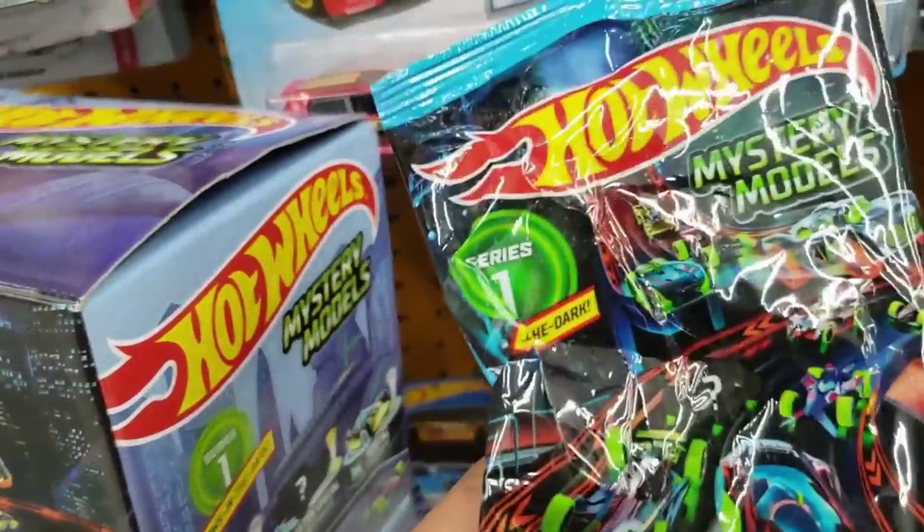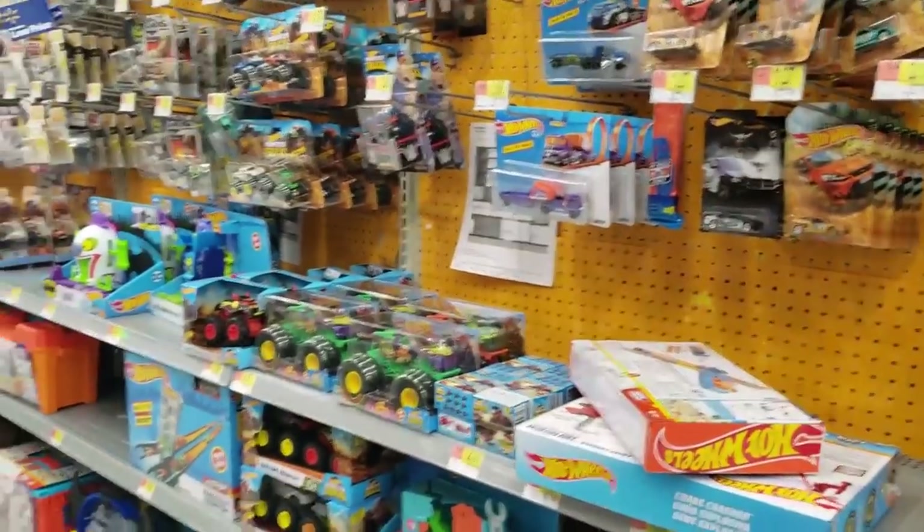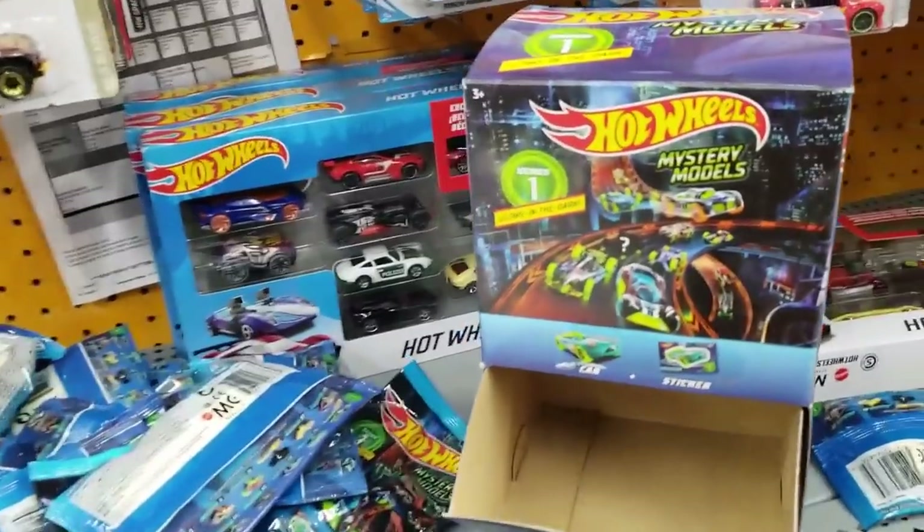I am definitely gonna take it. I'll go ahead and open it just to show you guys if it is the Bone Shaker. Number seven, number five — in the meantime let me put everything back.